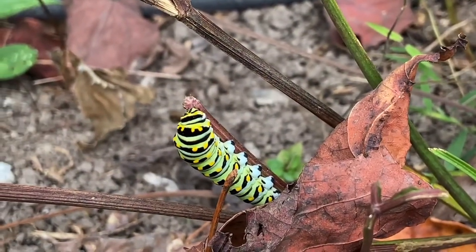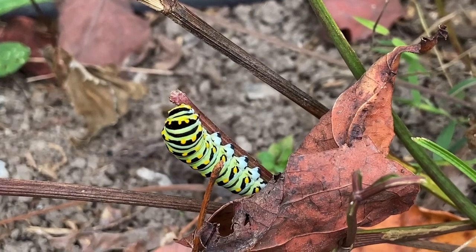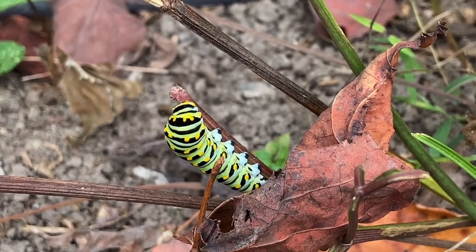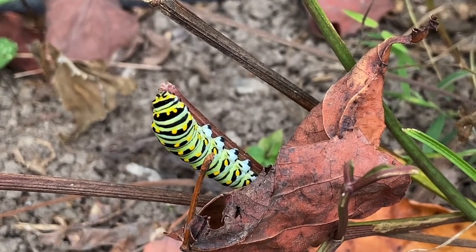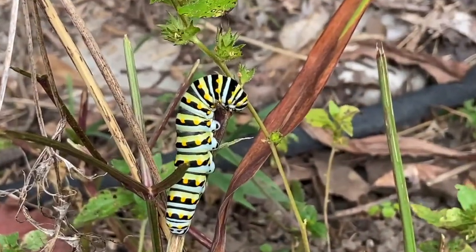That coloring is called crypsis, which is just a fancy word for camouflage. Because it has so many different colors and patterns, it breaks up the outline of the caterpillar. Also, on a sunny day with dappled sunlight on the plant, they can kind of blend in.